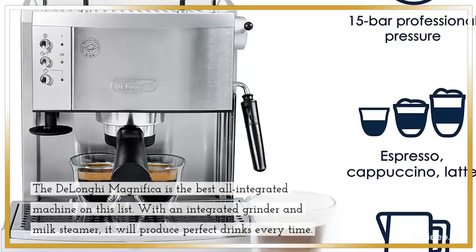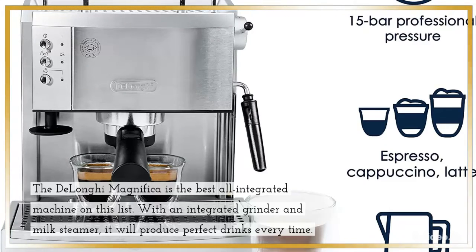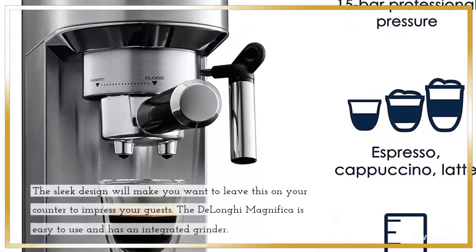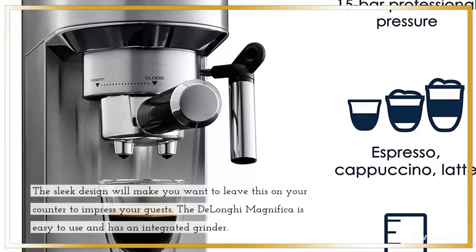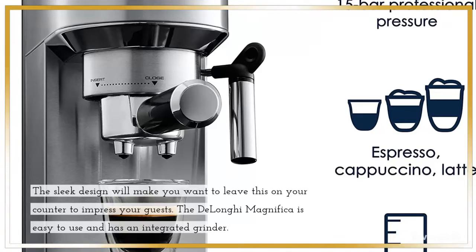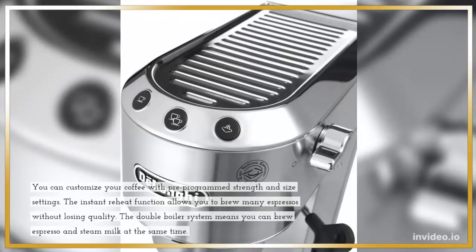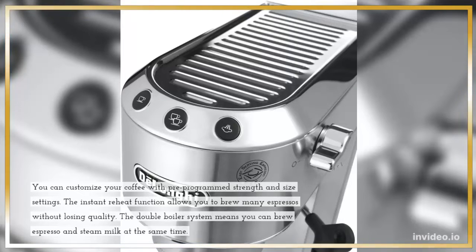The DeLonghi Magnifica is the best all-integrated machine on this list. With an integrated grinder and milk steamer, it will produce perfect drinks every time. The sleek design will make you want to leave this on your counter to impress your guests. The DeLonghi Magnifica is easy to use, and you can customize your coffee with pre-programmed strength and size settings.